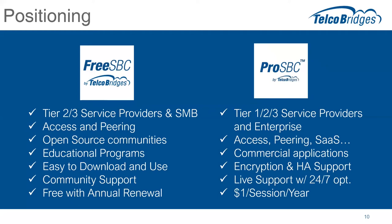Lastly, ProSBC is positioned at a dollar per session per year, with some qualifiers — there's a max per server and a few other add-ons as part of that too. So that's the key difference between the two positionings.